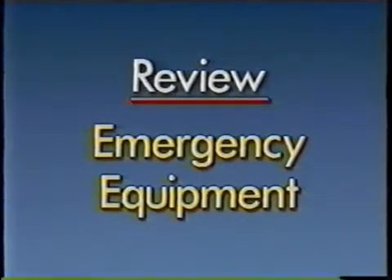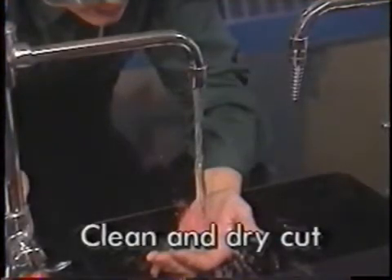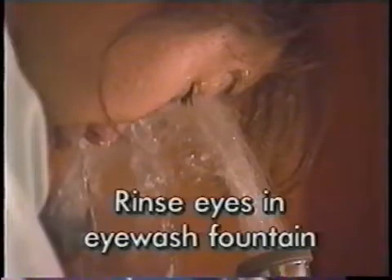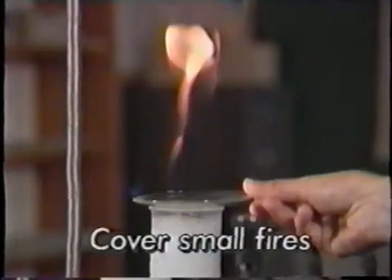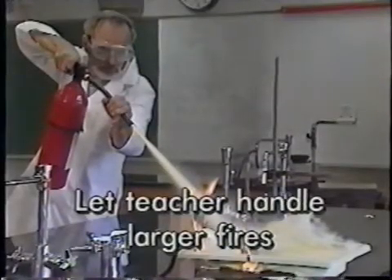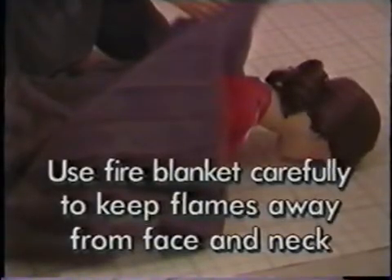Flames should be kept away from the victim's face, and anyone who's been burned must get medical attention immediately. To recap emergency procedures: clean and dry skin around a cut before applying a bandage; rinse chemicals from eyes in the eye wash fountain; rinse chemicals from hands and arms with water at the sink; remove clothes on the way to the safety shower for large spills; cover small container fires; let your teacher use an extinguisher for larger fires; use the safety shower for clothing fires, or a fire blanket carefully to keep flames away from the face and neck.